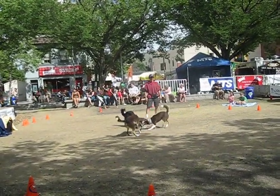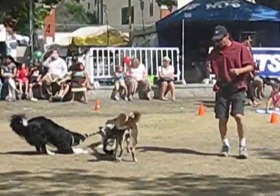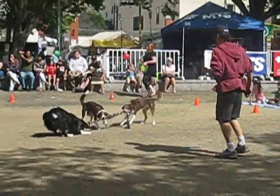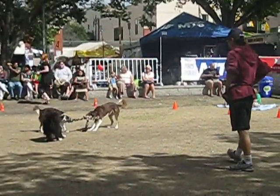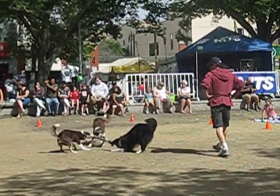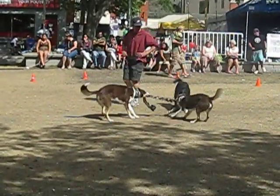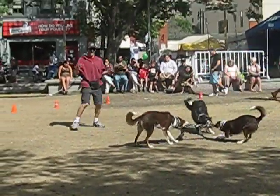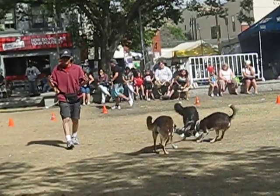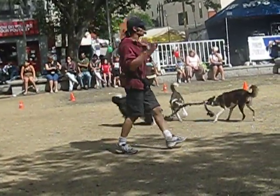Good afternoon. A nice, cool afternoon today — thank God. Better for the dogs, too. Now, all the dogs we have here today are border collies — working dogs, sheep dogs, actually. These dogs have been developed over the last couple centuries, at least, for one major purpose: to herd sheep.